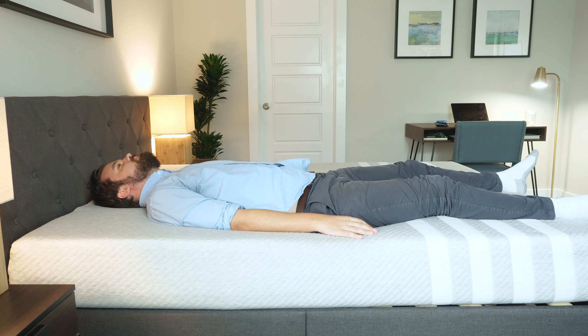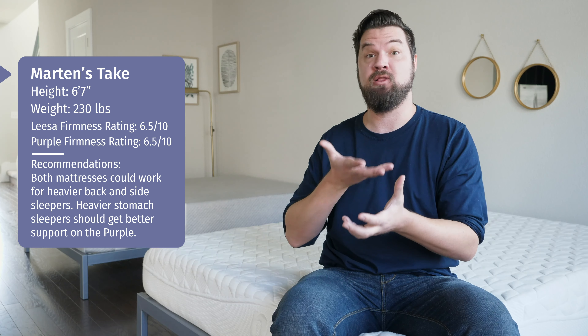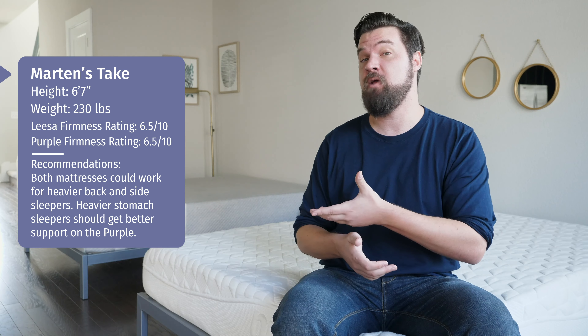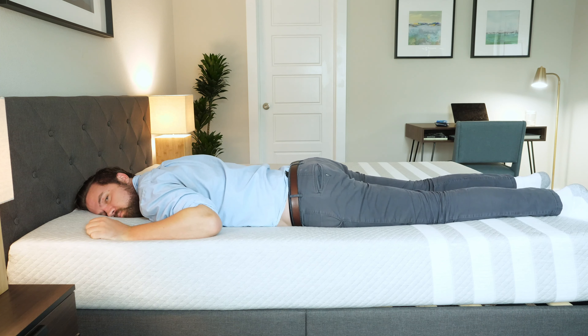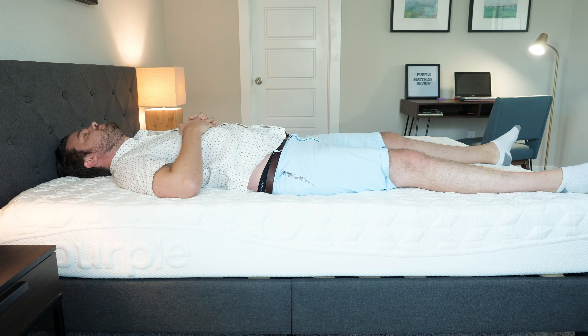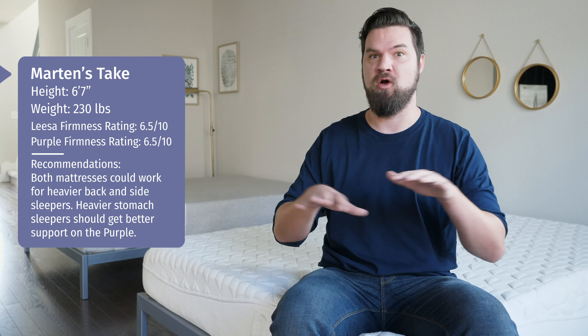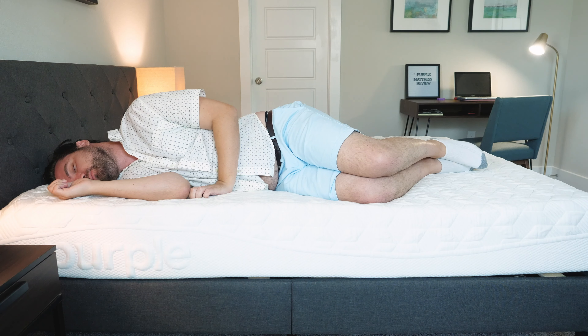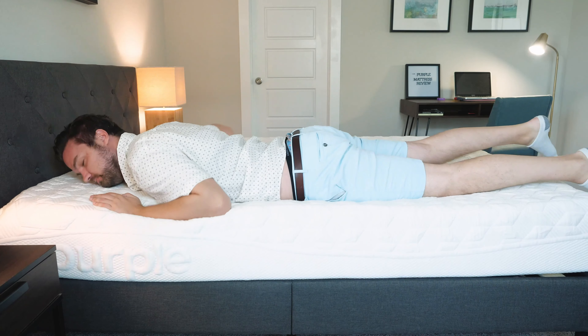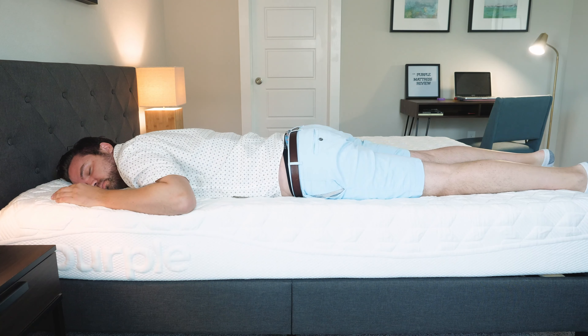In terms of sleeping positions — on the Leesa on my back, really good overall support. My hips sink into the mattress just the right amount and the top foam layer presses into my lumbar area. On my side, really nice pressure relief in my shoulders and hips. On my stomach, a little bit too soft — I am bowing at the hips. Over on the Purple, on my back, great overall support — hips sink into the top gel layer just the right amount. On my side, great pressure relief in shoulders and hips. On my stomach, also good overall support — I'm not bowing at the hips at all.